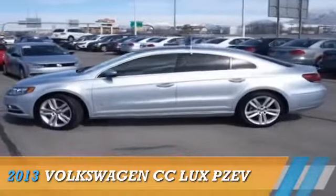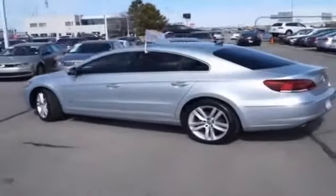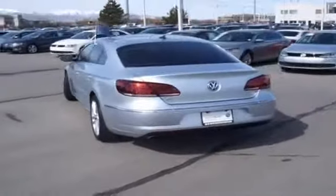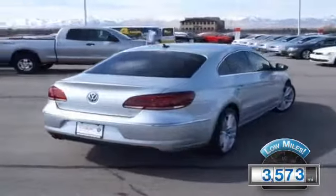Presenting the 2013 Volkswagen CC, powered by front-wheel drive, a 2-liter 4-cylinder engine, and an automatic transmission. With fewer than 4,000 miles, this vehicle is like new.